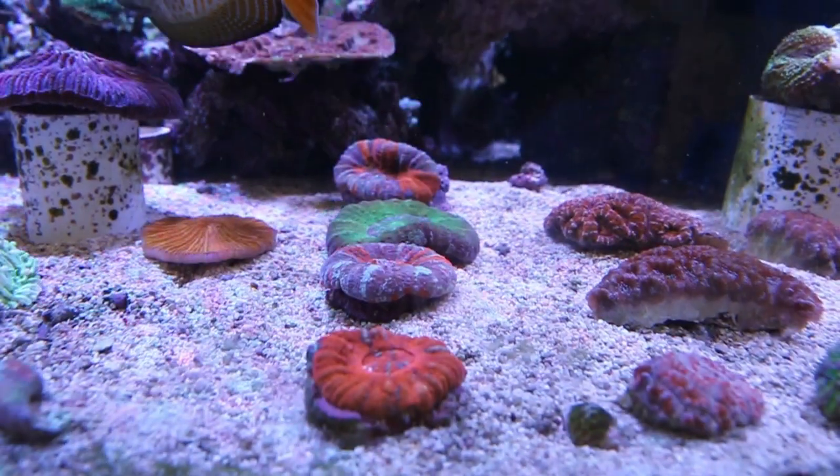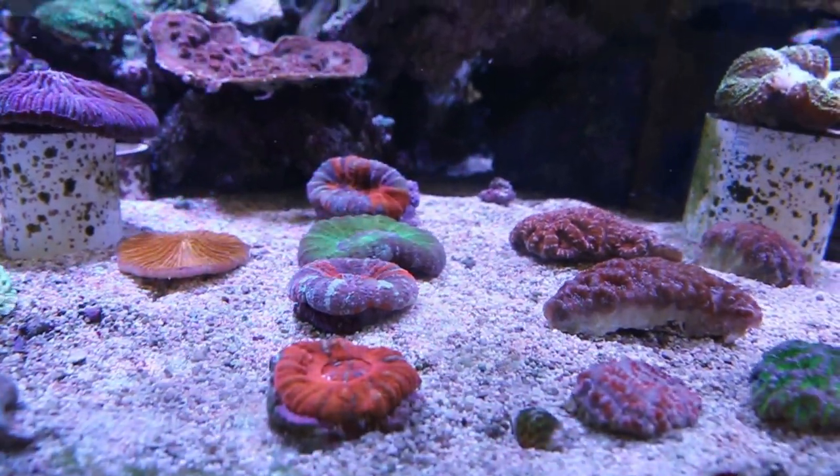With the wider range of corals that we have here at Neptune's Reef, my favorite has got to be the Australian Scolymia. With the wider range of colors, shapes, and sizes, you can't go wrong. It's also like having a predator in your reef tank. You can watch it eat, you can watch it grow, and you can watch it glow.